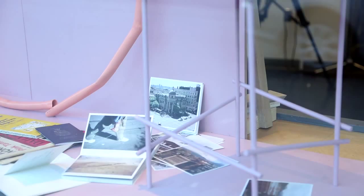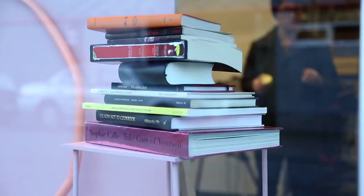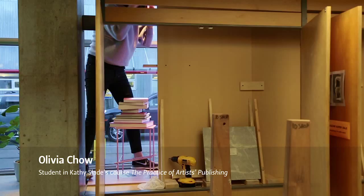Olivia really did a good job. She was researching artist books that pretend to be other kinds of books, like everyday books. She was looking at artists who make records, and artist books that look like maps or look like cookbooks.